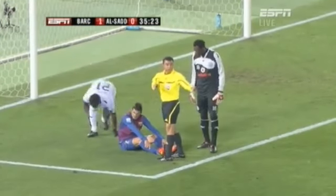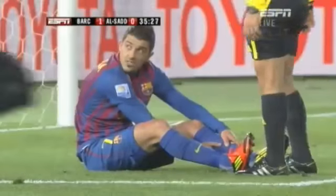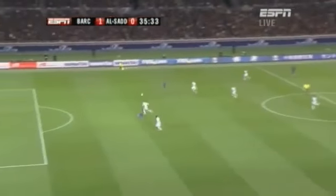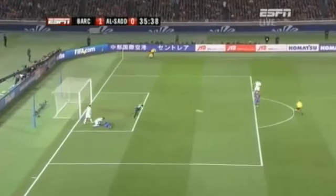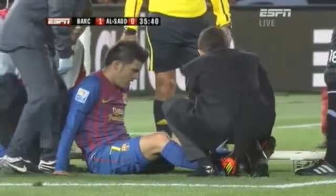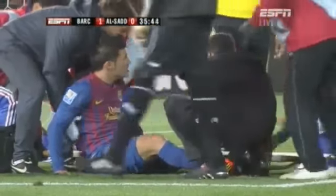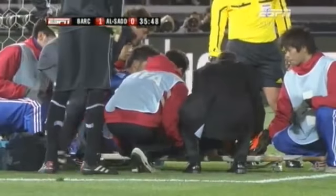Doesn't look good. Excellent timing of the run this time, and Kony wrapped his foot around it, just put the pressure on David Villa, and the contact seemingly was made just above the left ankle.